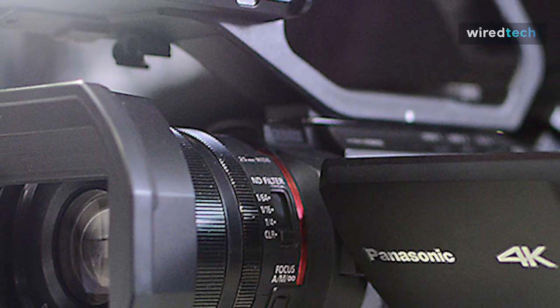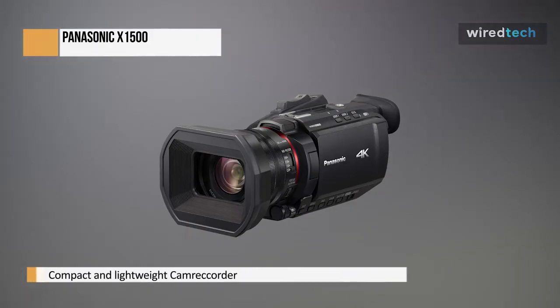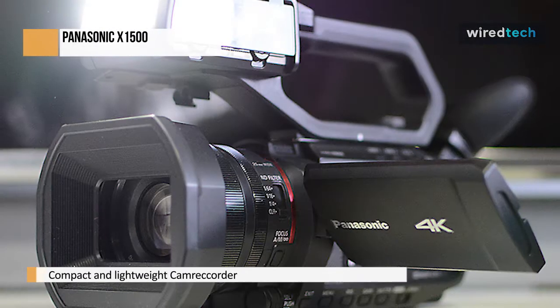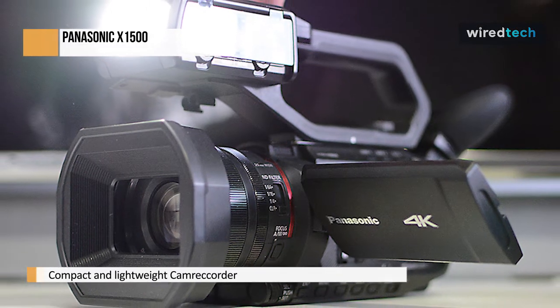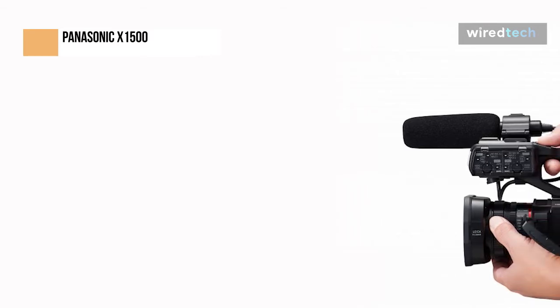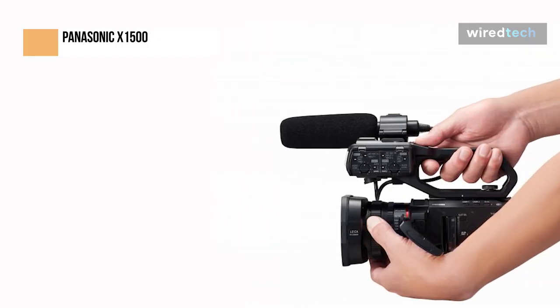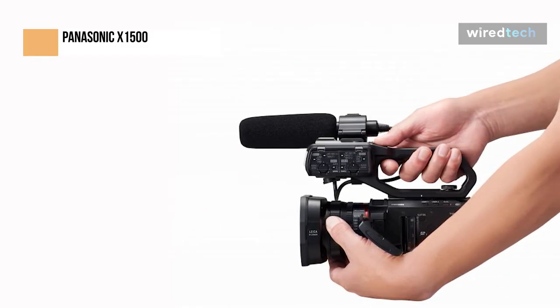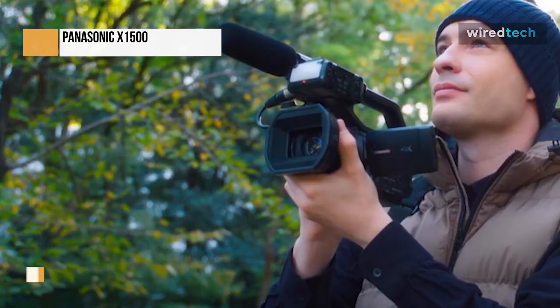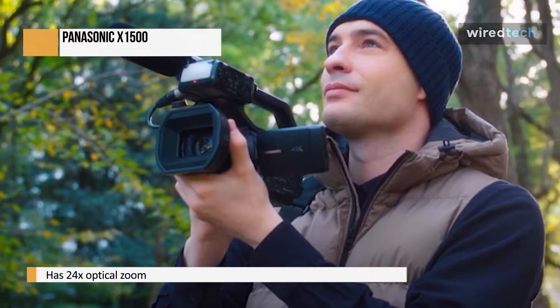The HC-X1500 is capable for a vlogger or independent filmmaker while also being professional. Which characteristics stand out? First, it's compact and lightweight — 1.5kg with the handle. No other camcorder I've used has lasted this long in my hand without causing my arm to fall asleep. Second, I can record 4K 60p video, which is certainly not a first for Panasonic but is nonetheless an essential feature for a camera aimed at professionals like journalists and documentary filmmakers. The 24x optical zoom on it will also satisfy even the most meticulous private investigator, extending to 32x in 4K or 48x in FHD with i.Zoom.